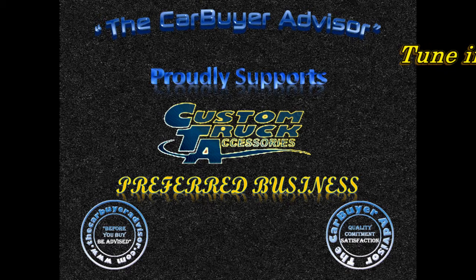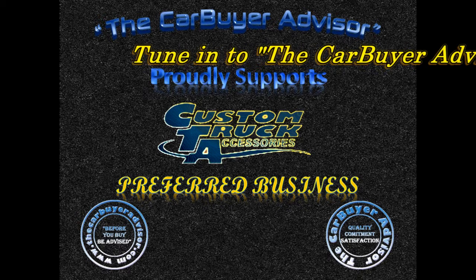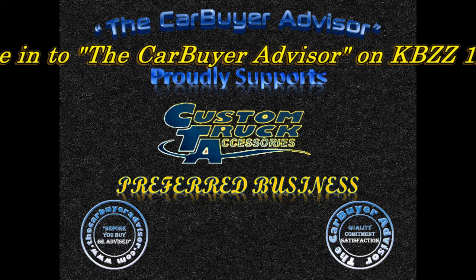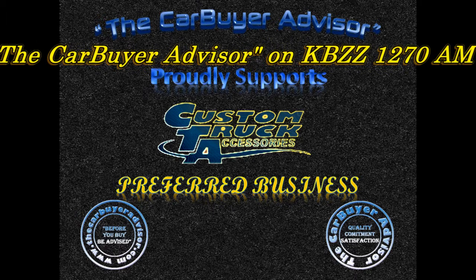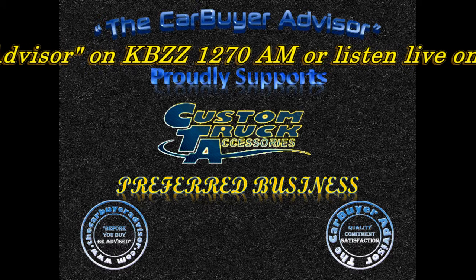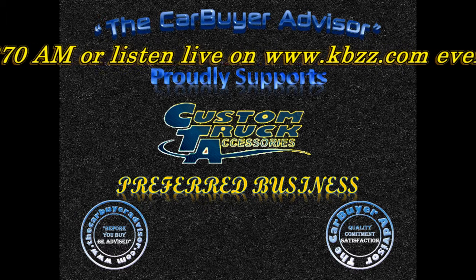If you haven't been into Custom Truck Accessories recently, the next visit plan on spending a little bit more time and chat with their amazing staff. They love trucks and you're gonna love them. I've personally done business with them for over a decade and the last time I went in I could hardly believe all the things they do now. I had to invite them on the show so they could share it with you. Joining us in the studio is Scott Dixon, General Manager, Custom Truck Accessories.